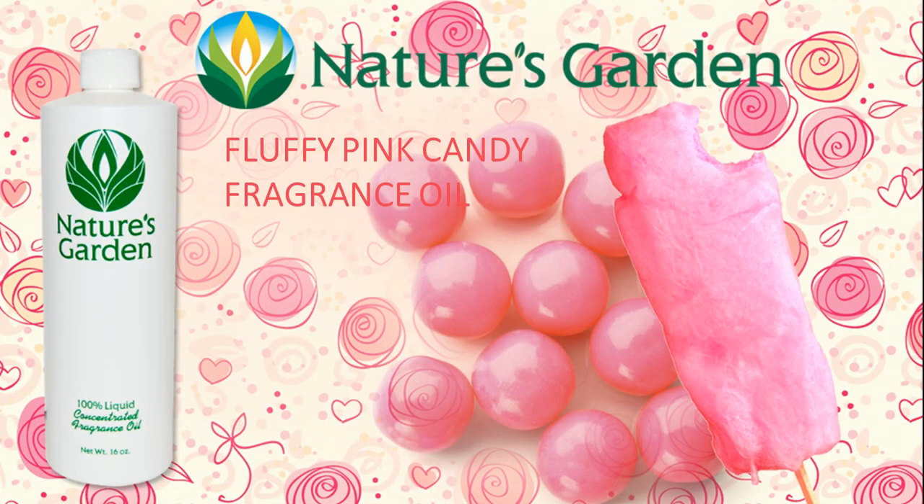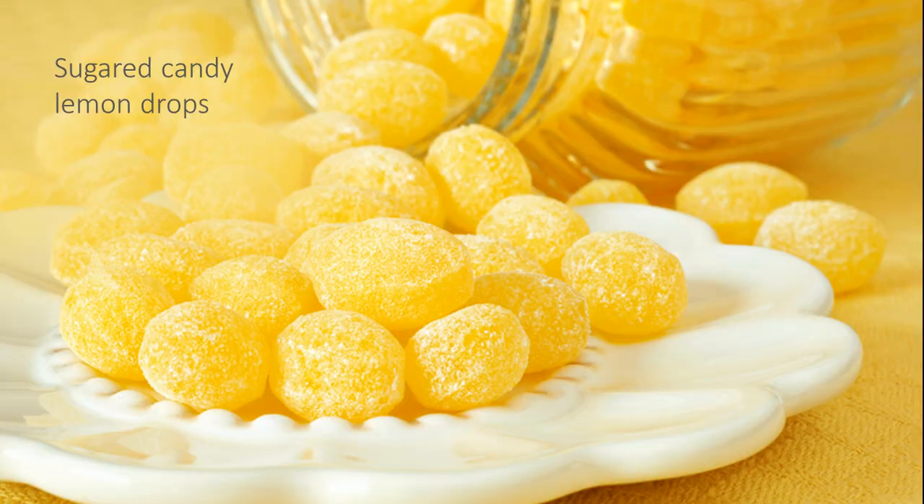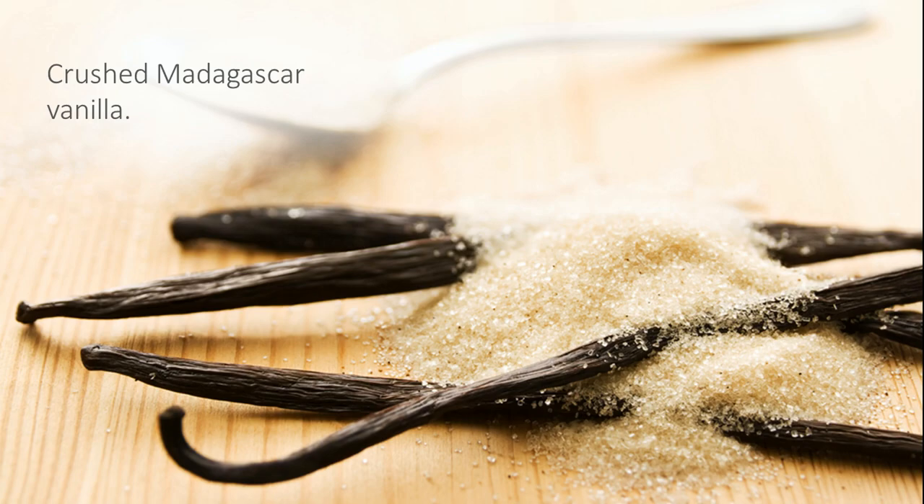Nature's Garden Fluffy Pink Candy Fragrance Oil — a fascinating fragrance that's a blend of juicy bubblegum, cotton candy, juicy apples, and pears, all blended together with sugared candy lemon drops and meshed with crushed Madagascar vanilla.